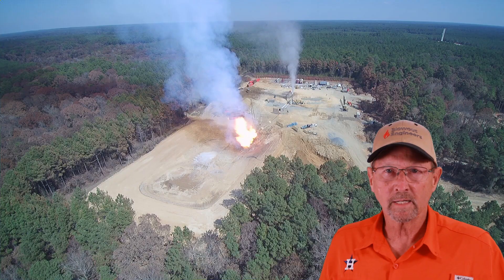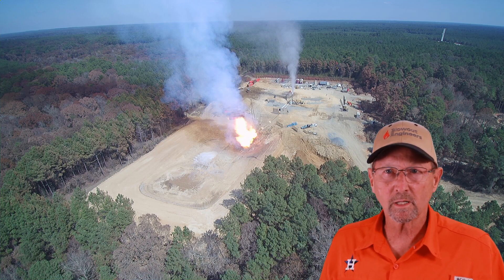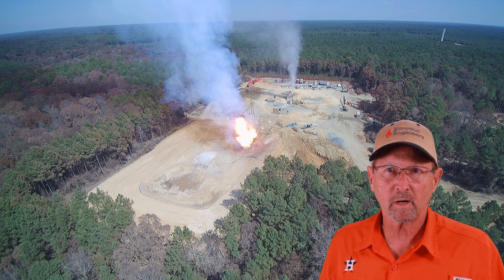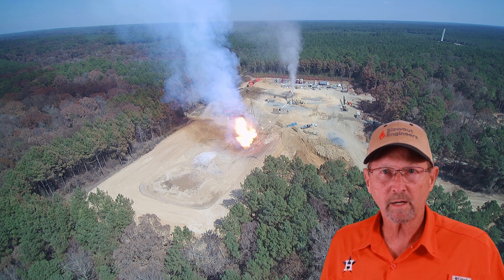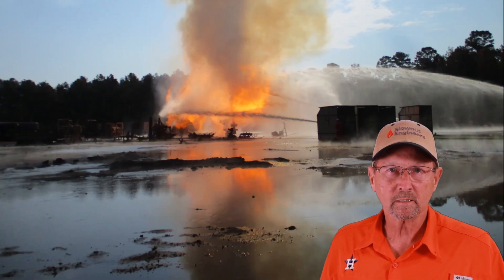We need a flare pit, and you need to plan for that early on. These flare pits can be really large — 100, 200, even 250 feet long across the bottom. It takes quite a bit of construction work to get them done, and we want that completed by the time it's time to cap the well.